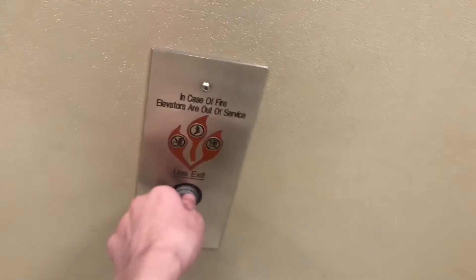Going down. Going down. Alright, let's head back down to one.